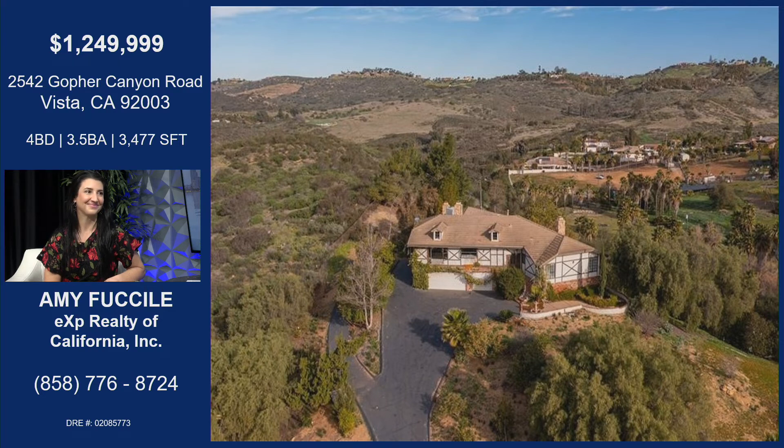The aerial view just goes to show you how private you are, but yet close enough. You're on about two acres of land. You are up on a slope, so some of that land is not necessarily usable. But again, you're up high, so you have just the most beautiful views.